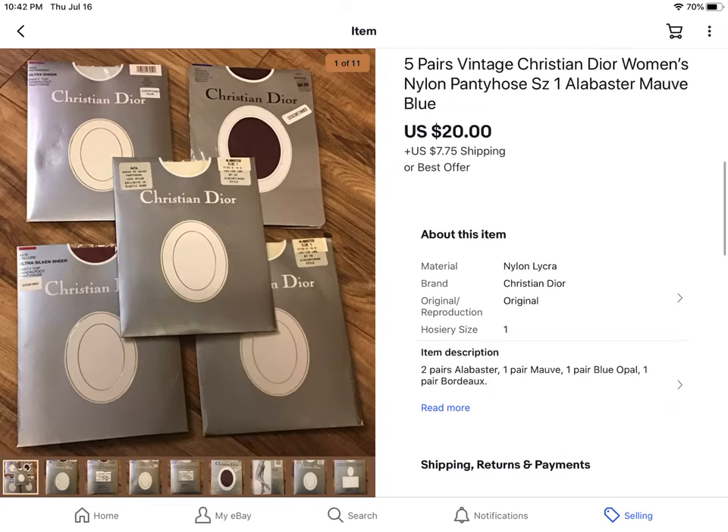These I got recently at an estate sale — five pairs of Christian Dior discontinued ladies nylon stockings. I didn't even put 'stockings' in the title, which I should have. Anyway, they sold within a week. I got an offer for $20, so I took that plus shipping.